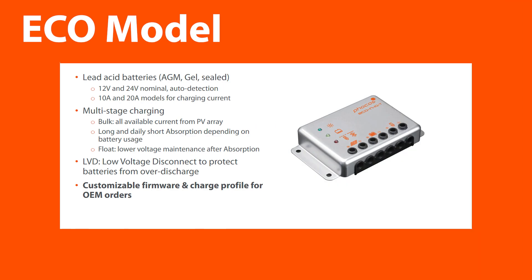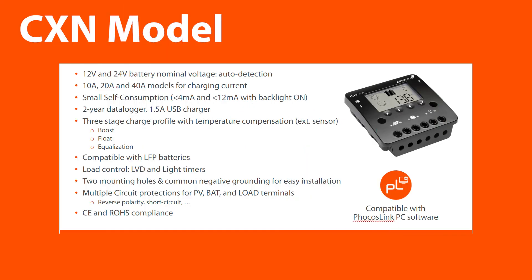The ECO model is designed for low-power industrial applications with its compact size and resistance to harsh environments. The CXN models are ideal for status feedback or monitoring with options for customization. Its advanced features and intelligence make it ideal for industry and lighting applications.